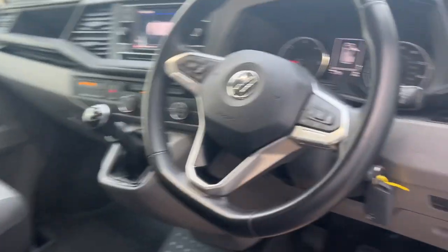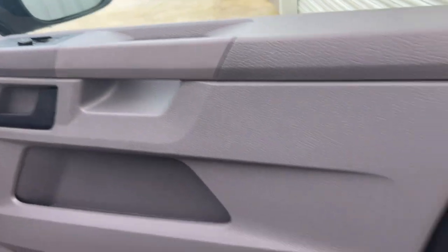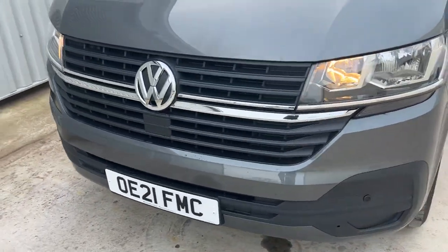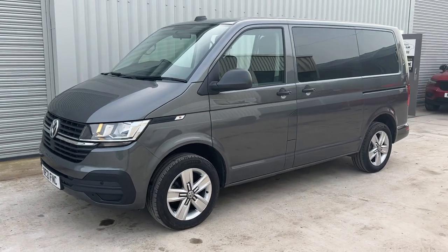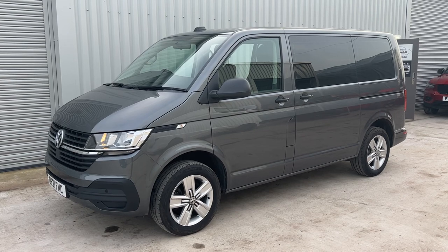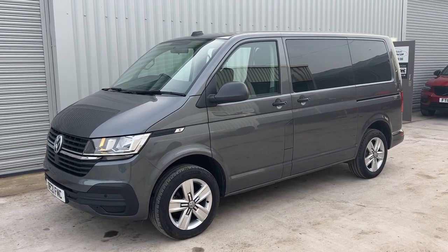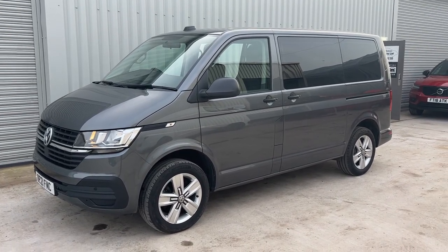A bit of everything really — lovely clean van. Modern dash, all your electrics. So the idea of these videos is just to give you a bit more detail on the van, a little bit more touchy-feely than a couple of still photos. It's a really clean van — if you're looking for something like that please do get in touch, or if you liked the video hit the like button below or maybe subscribe to the channel. Thanks for watching.